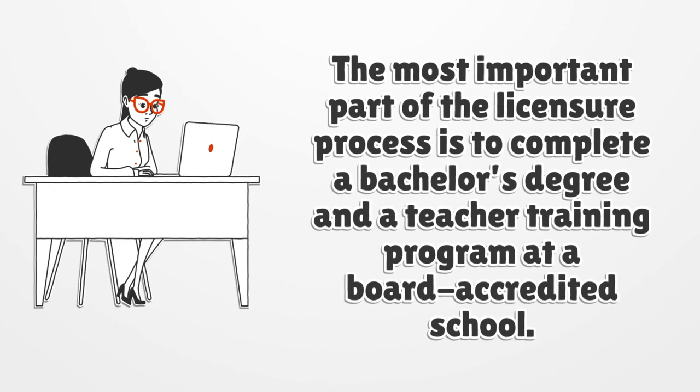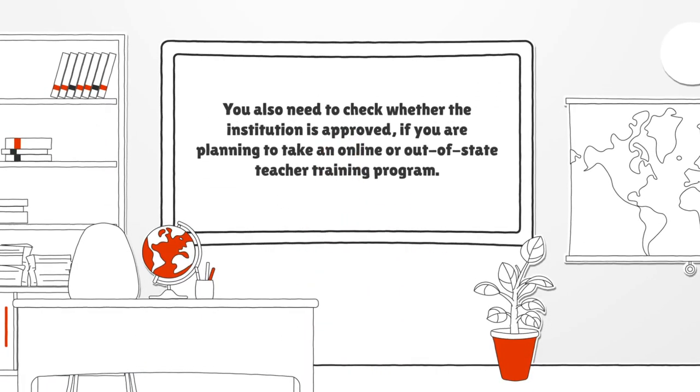The most important part of the licensure process is to complete a bachelor's degree in a teacher training program at a board-accredited school. You also need to check whether the institution is approved if you are planning to take an online or out-of-state teacher training program.